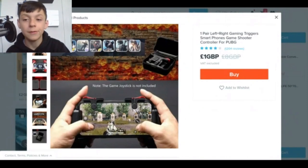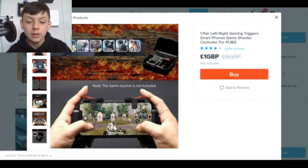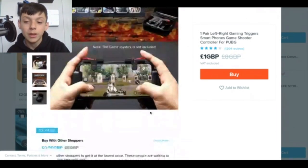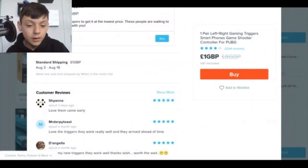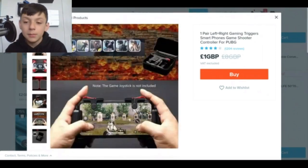The next product is a one pair left/right gaming trigger for smartphones — a game shooter controller for PUBG. It's one pound, and it's just those triggers that you use to game. For example, like he's doing it — shooting. Reviews say: 'Love them, came early, love the triggers, they work really well and they arrived ahead of time.' So it seems to be pretty good. Let's buy it and try it out.